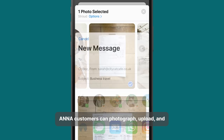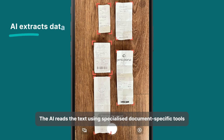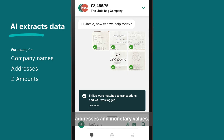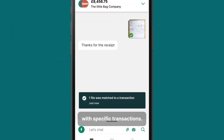Anna customers can photograph, upload and share business documents in the app. The AI reads the text using specialized document-specific tools and recognizes data like company names, addresses and monetary values. It can then match invoices or receipts with specific transactions.